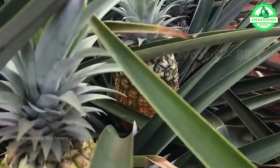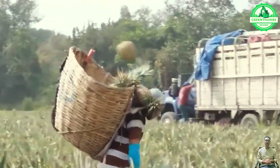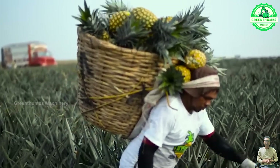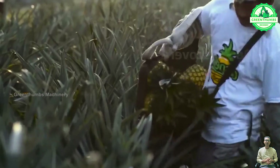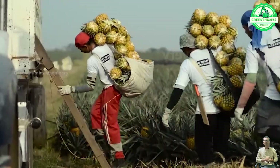The pineapple harvesting process involves cutting the fruit at optimal ripeness, cleaning, sorting based on size and quality, packaging, and transportation to distribution centers or markets. This meticulous process ensures that pineapples reach consumers in prime condition.